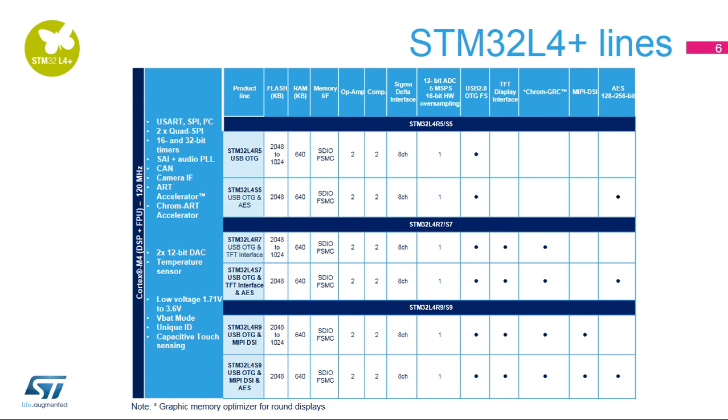The new STM32L4 Plus series also embeds advanced graphic features enabling state-of-the-art graphic user interfaces. The ChromArt Accelerator, the ST proprietary 2D hardware graphic accelerator, efficiently handles repetitive graphic operations, releasing the main CPU capabilities for real-time processing or even more advanced graphic operations.